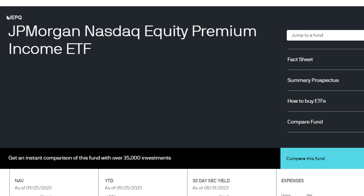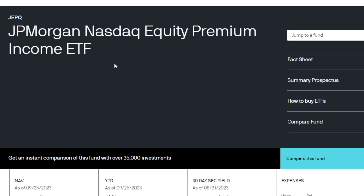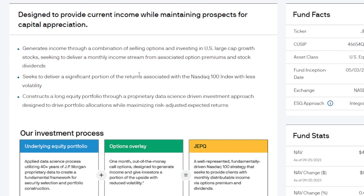The last high-yielding ETF that I actually own quite a bit of is the JPMorgan NASDAQ Equity Premium Income ETF, known as JEPQ. This ETF might not yield exactly as much as SVOL or TSLY, but in my opinion it is definitely the highest quality out of all of them. It generates income through a combination of selling options and investing in U.S. large-cap growth stocks, seeking to deliver a monthly income stream from associated option premiums and stock dividends. Essentially, JEPQ buys into a high-quality basket of stocks and then sells covered calls on them, seeking to deliver a significant portion of returns associated with the NASDAQ 100 index with less volatility.